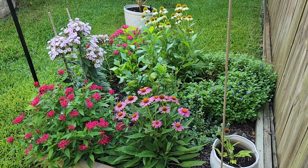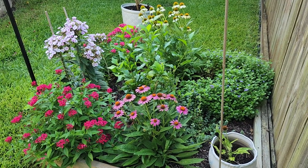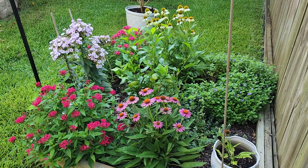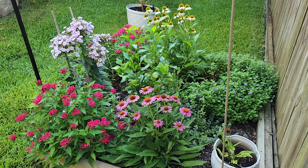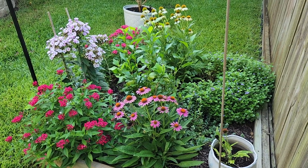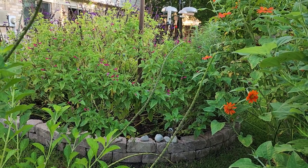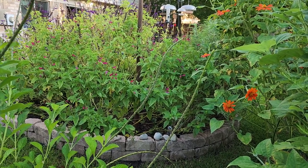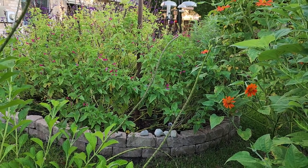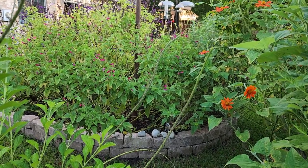Good morning everyone and welcome to our backyard. In today's video I'm going to take you with me as I show you what I'm doing right now to prepare for the upcoming hummingbird migration season. It's July 22nd and it's a really good time for me to start looking at my plants and everything with a critical eye in respect to hummingbirds.